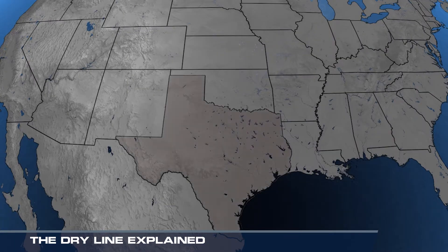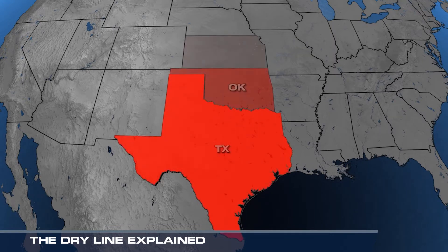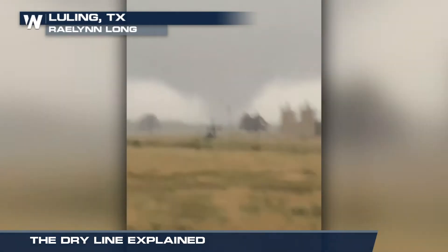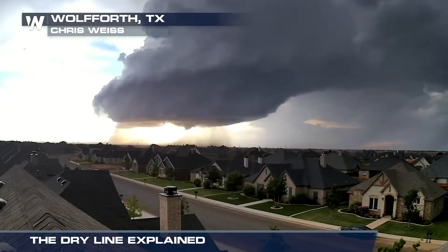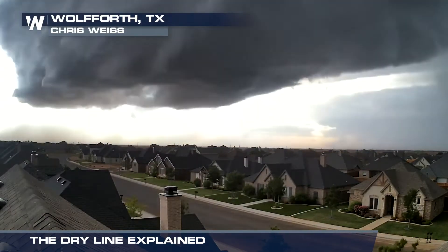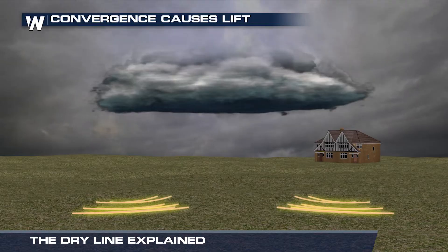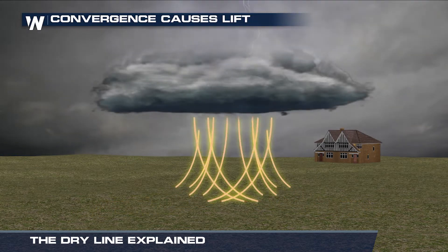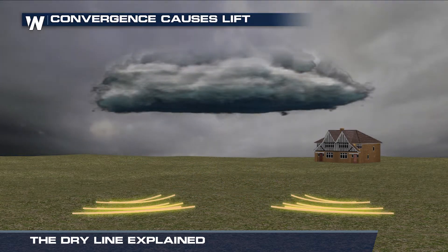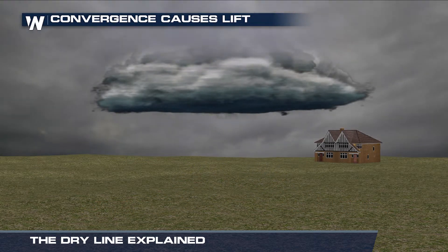This setup is common in Texas, Oklahoma, and Kansas, and can often trigger severe weather in the spring and summer. When a low moves across the region, it forces the two conflicting air masses to clash. At the surface, we have convergence, where winds come together and force an upward motion. This causes lift, which is crucial for thunderstorm formation.